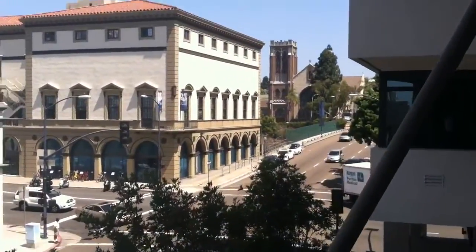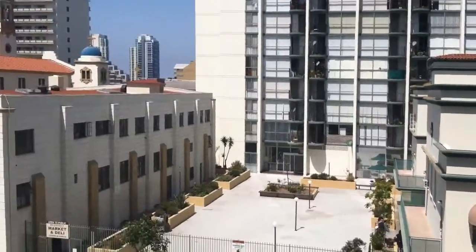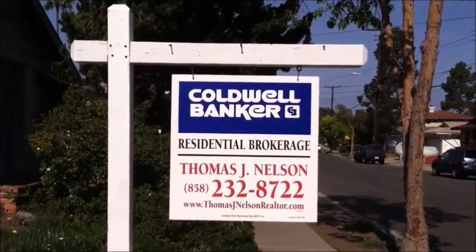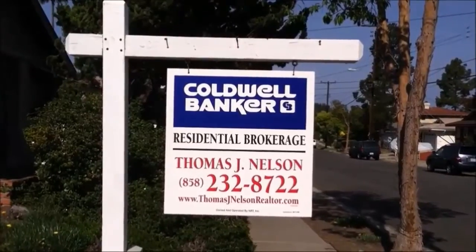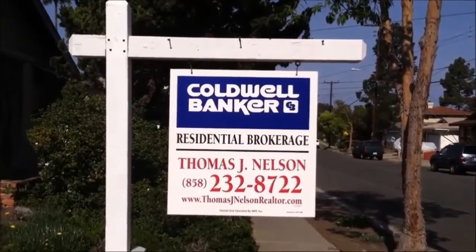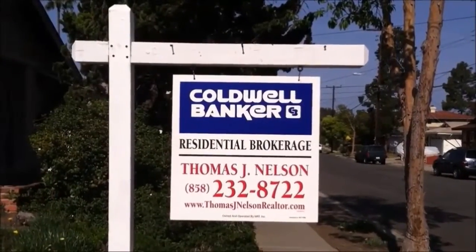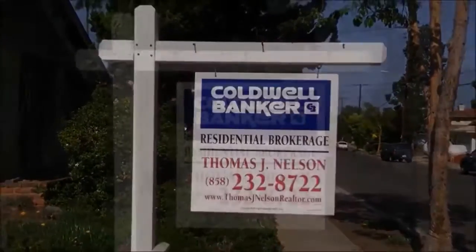If you would like more information about this property, I can send it to you online, or feel free to call me at 858-232-8722 and we can chat about it, set up a private tour, or get you more information. You can also find me on social media or visit my website at thomasjnelsonrealtor.com. Thanks for checking it out.